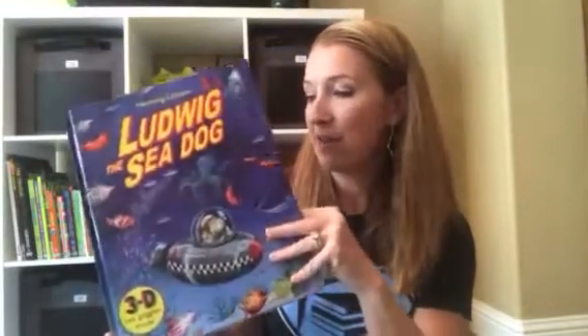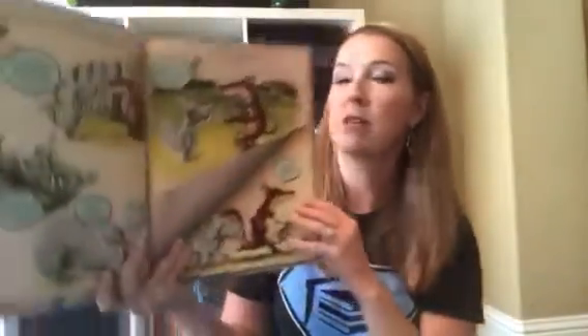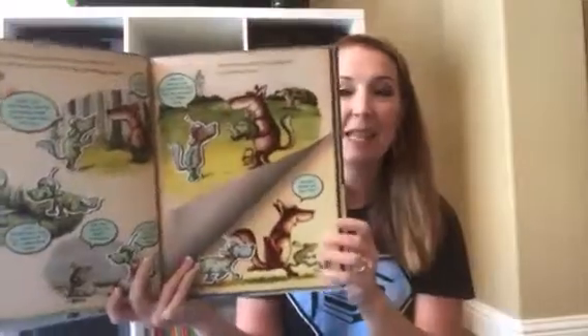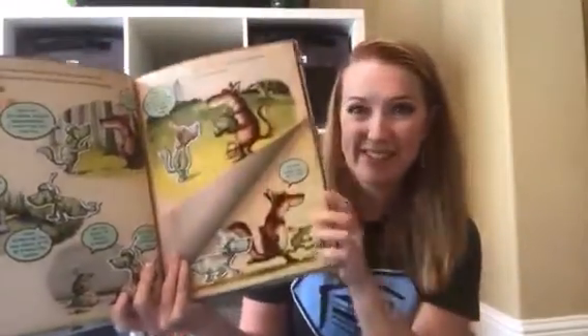'Ludwig the Sea Dog' — you get these super cool 3D glasses to wear. This one is a sequel to Ludwig the Space Dog. He and his friends get to jump into a wild world of the sea, and if you're wearing your 3D glasses these images would literally pop out of the page at you.